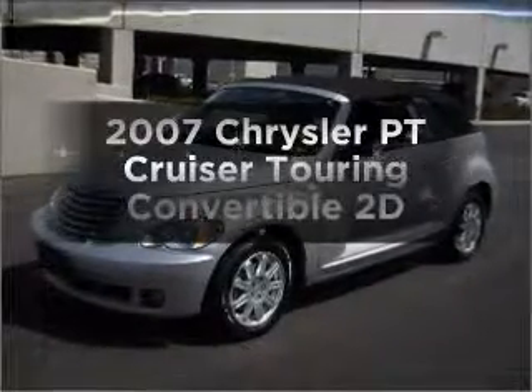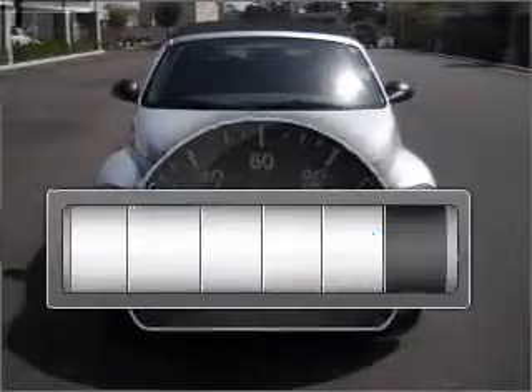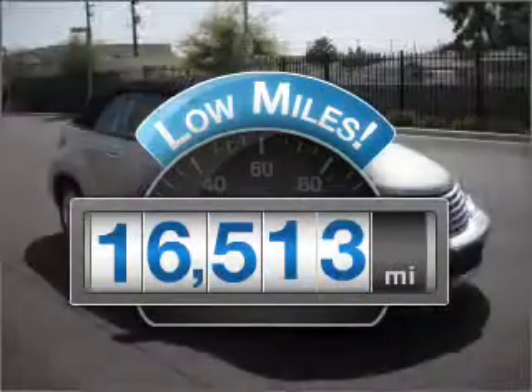Check out this 2007 Chrysler PT Cruiser. This is the set of wheels you've been looking for. Get more for your money with this vehicle that features low mileage and dependability.